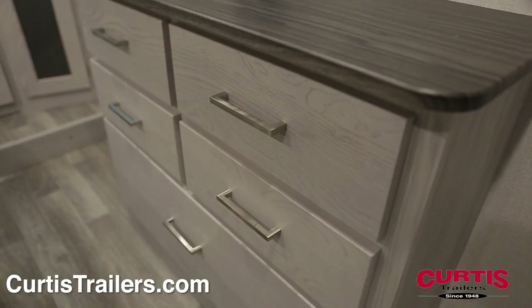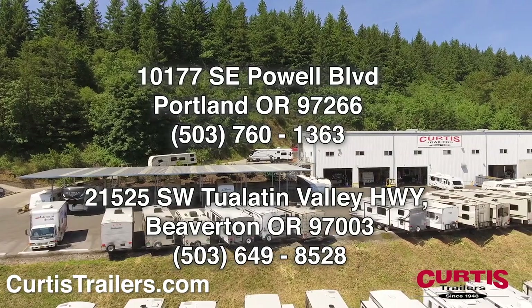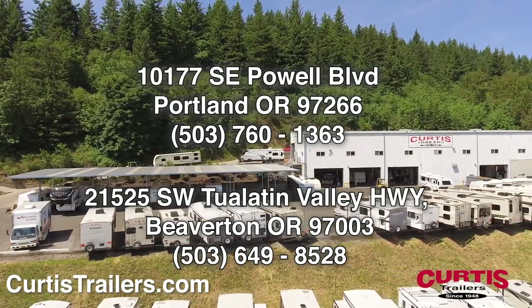Come see the Keystone Montana High Country 334BH today at Curtis Trailers, where our business has been your vacation since 1948.